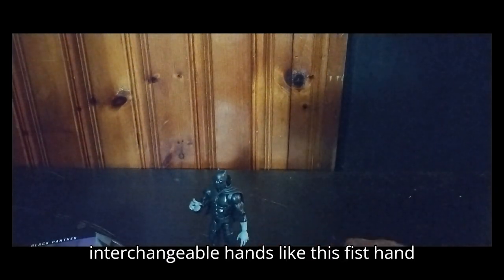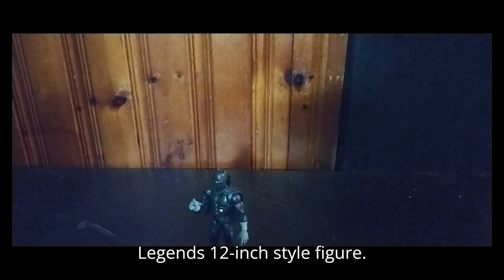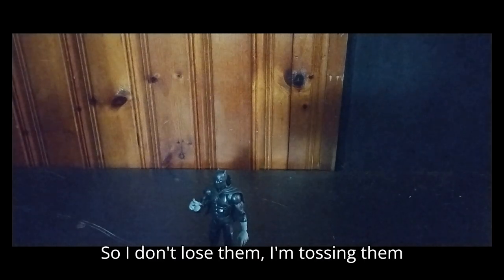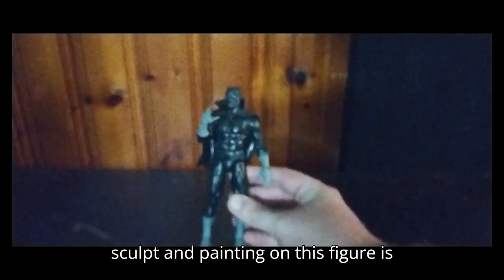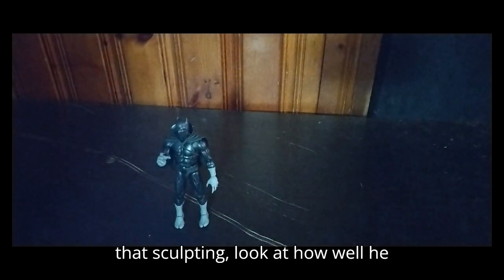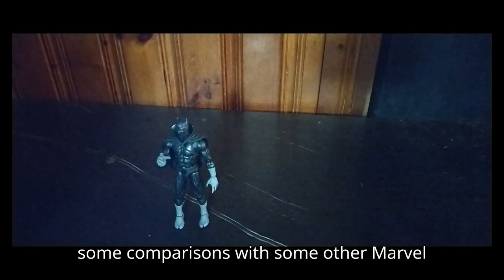He does have some interchangeable hands — like this fist hand — and a leg piece that goes to a Marvel Legends 12-inch style figure. Other than that, that's all the accessories that come with this figure. I'm tossing them straight in the accessory bin after this. The sculpt and painting on this figure is amazing. I love that about this figure — look at that paint, look at that sculpting, look at how well he stands. He's awesome. And now for some comparisons with some other Marvel figures.